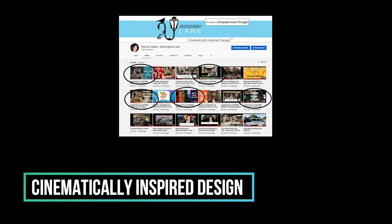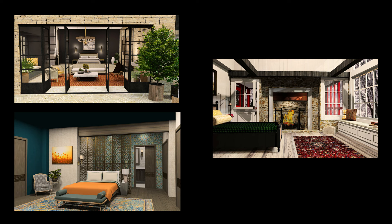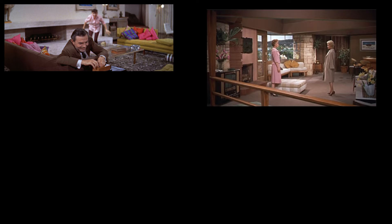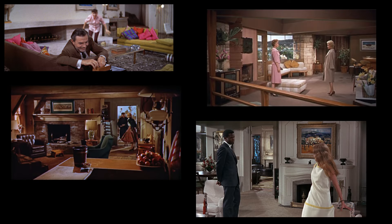If you find yourself falling in love with the actual design of the Bewitched home, then you might like another show I have on this channel called Cinematically Inspired Design, where we take the design secrets from the cinema and bring them into our own homes. There's a reason you fall in love with the movie homes you fall in love with. Come find out why. Now let's get started.